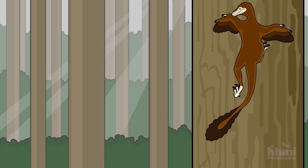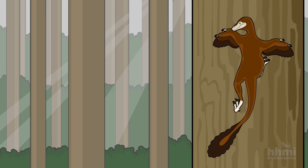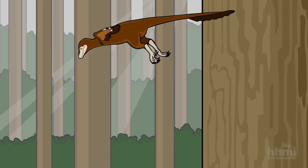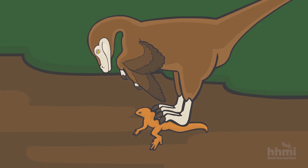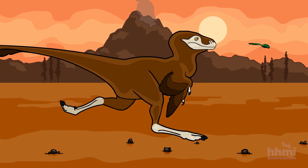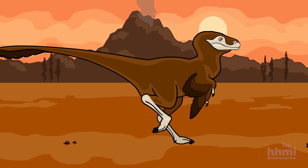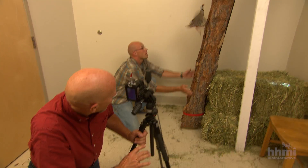Scientists have long debated two main possibilities for how flight evolved. Dinosaurs could have used their clawed hands to climb up trees and then glide down, with gliding behavior eventually evolving into flight. Or dinosaurs could have run faster and faster on the ground, flapping their wings, and some species then evolved the ability to fly. But our research suggests a third possibility.